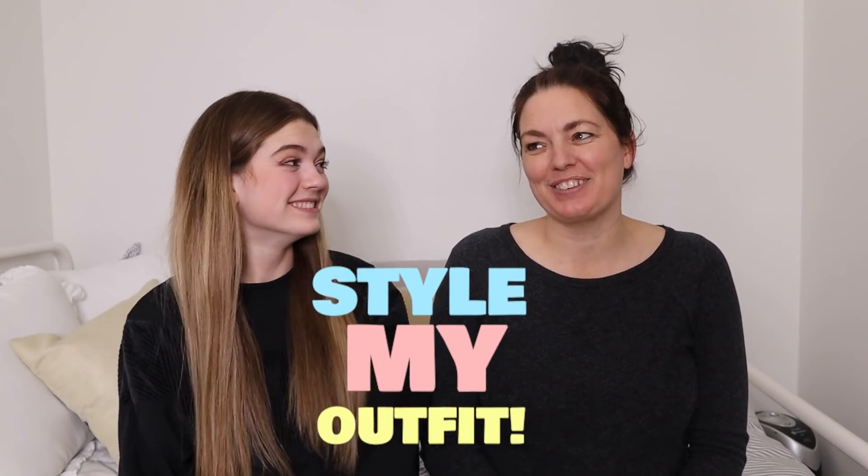Hi guys, it's Jordan, and today I'm here with a special guest — my mom! This is my mom, Katie, from That YouTube Family. And today I thought it'd be so much fun if I had my mom style my outfits for me.